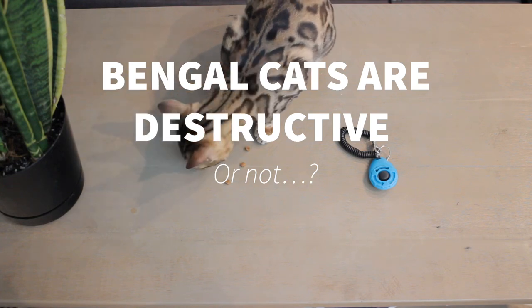Bengal cats are destructive. Bengal cats are high energy and very demanding when it comes to physical stimulation. Their energy accumulates and if you don't help them release it, yes, they can be destructive.